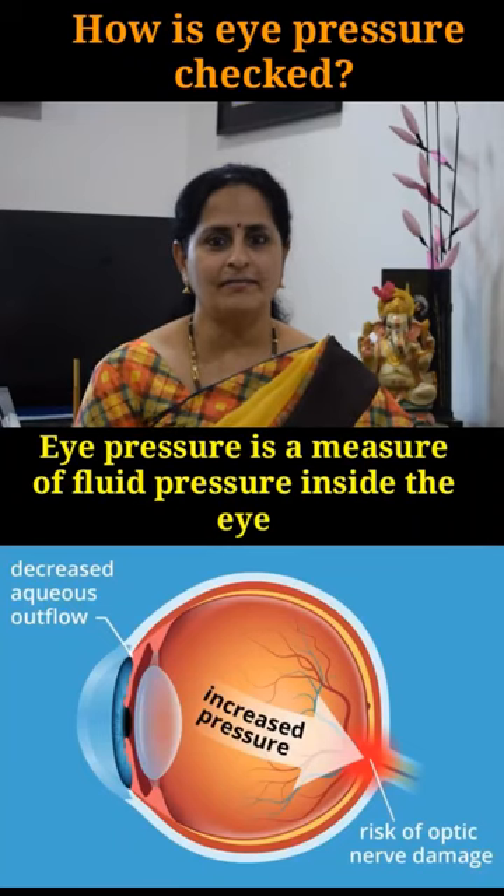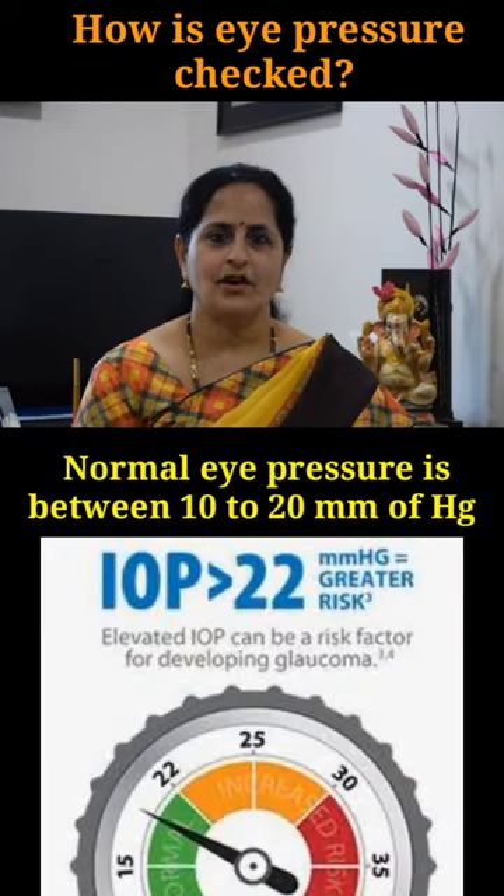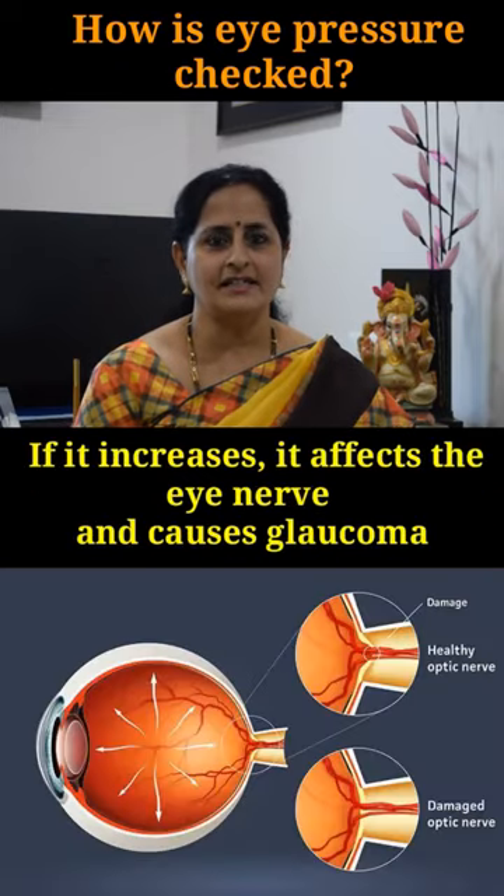Eye pressure is a measure of fluid pressure inside the eye. It's not the same as blood pressure. Normal eye pressure is between 10 to 20 millimeters of mercury. If it increases, it affects the eye nerve and causes glaucoma.